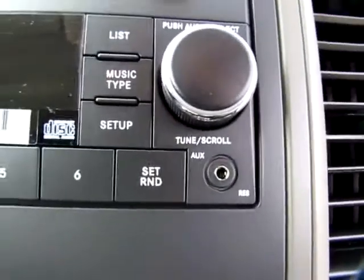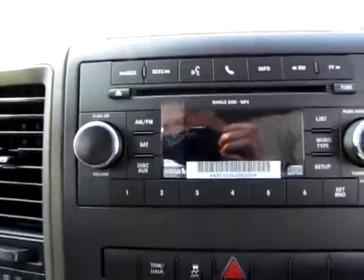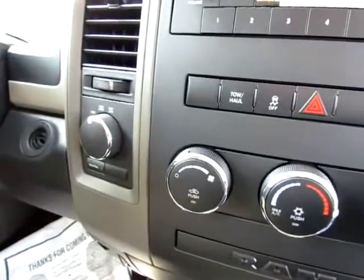We've got SiriusXM satellite radio and an audio input jack that can play MP3 files, CD player. You can also use your phone with this truck — just put it in your pocket or on the seat next to you and use the truck to call someone through your phone.